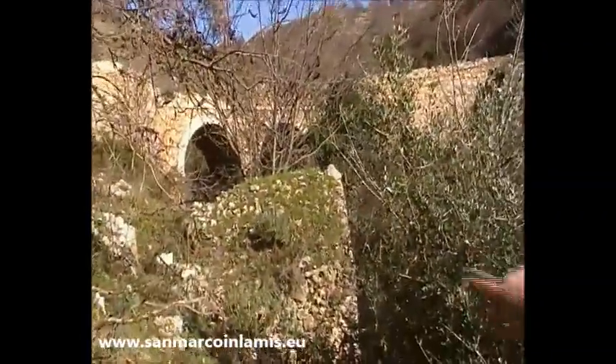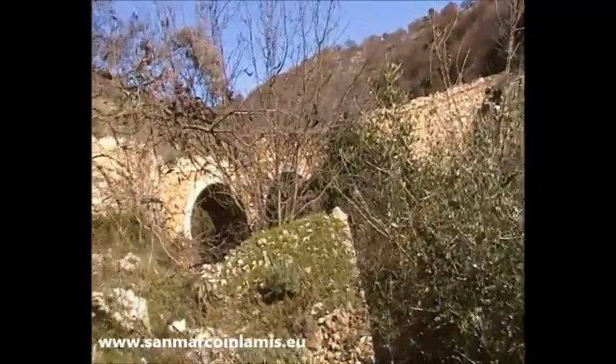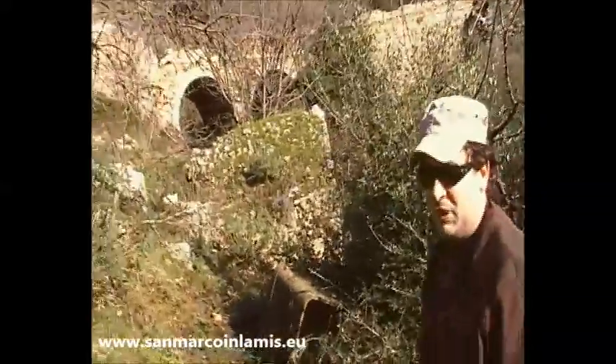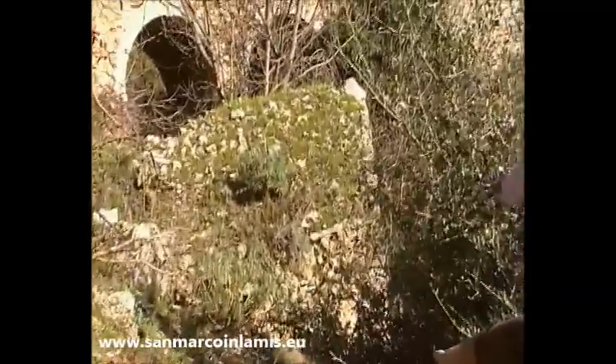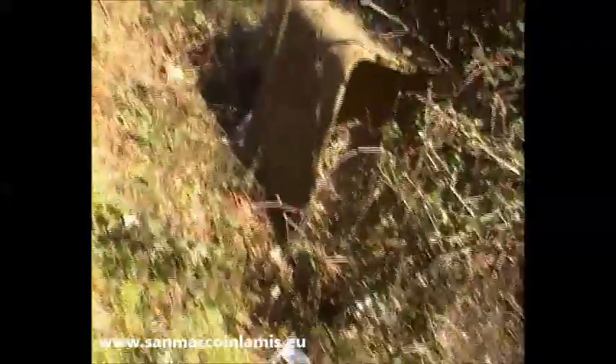Ci troviamo in prossimità dell'antico ponte costruito dopo l'unificazione del Regno d'Italia nel 1863, dal regime Zappadori. La lapide è conservata nella biblioteca comunale di San Marco in Lamis. E qui c'è la vecchia cappella, che fra poco vi mostreremo anche all'interno. Qui potrete vedere questo smaltito come c'è la scuola di Ethernet.